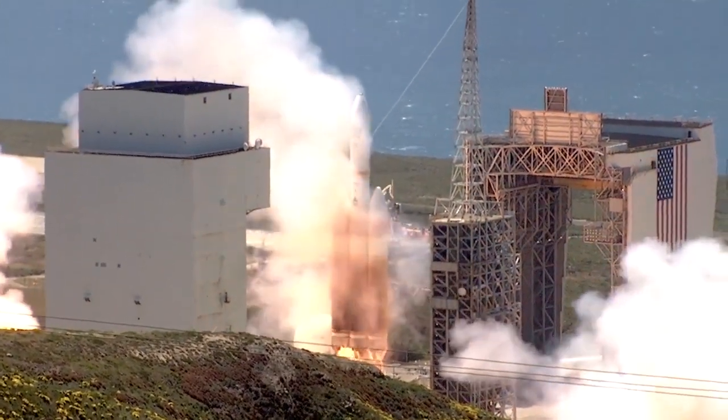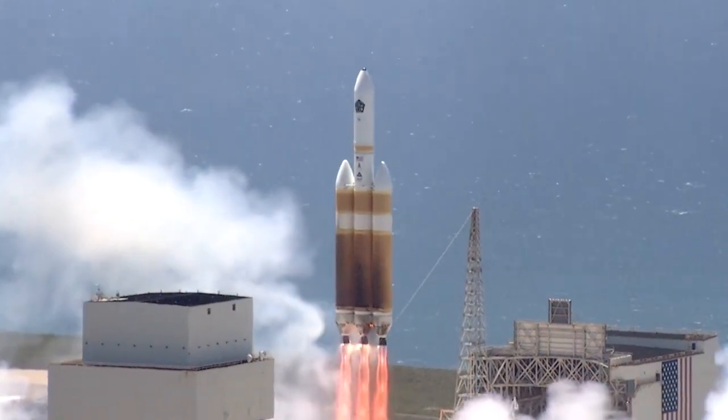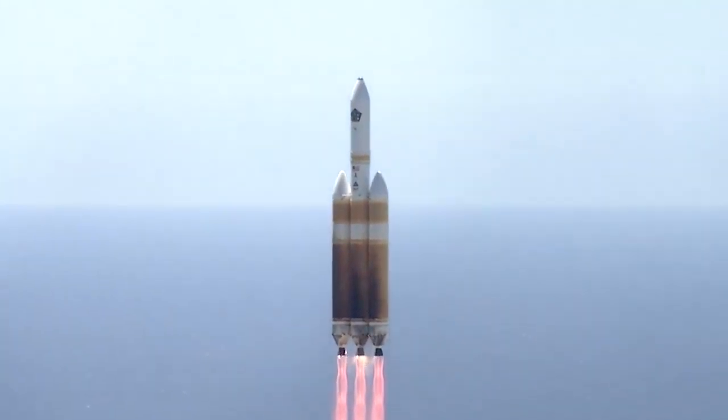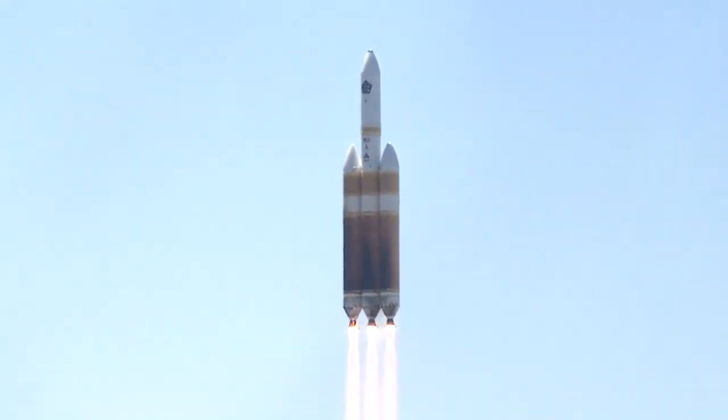Today's liftoff shows Vandenberg is the premier West Coast launch site, and Team Vandenberg continues to provide secure access to space while keeping public safety in the forefront of every mission. From Vandenberg Air Force Base, I'm Michael Stonesecker.